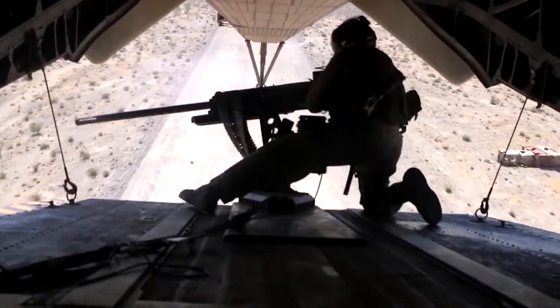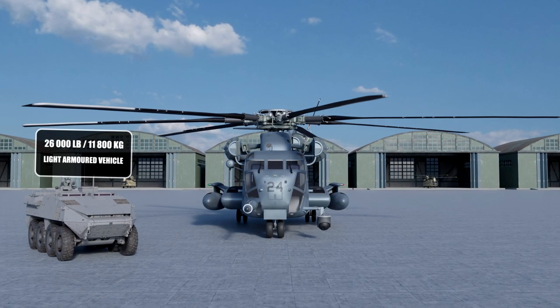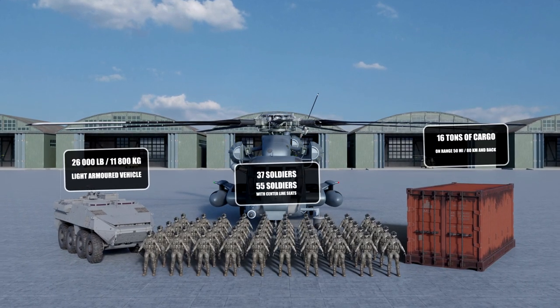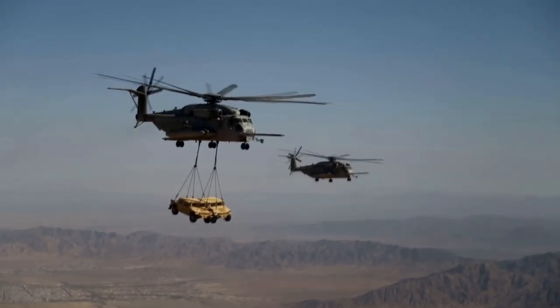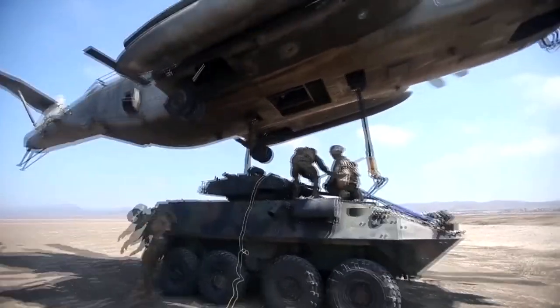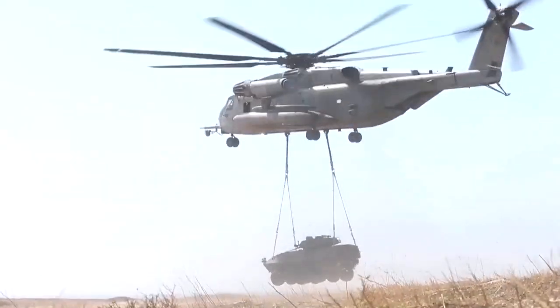For communications, it has ultra-high frequency, very high frequency, and high-frequency radios, as well as IFF identification systems. Impressively, it can carry a 26,000-pound light-armored vehicle, 16 tons of cargo at a range of 50 miles and back, and 37 troops or 55 soldiers with centerline seats installed. Its cargo-lifting capability is a maximum weight of 13.6 tons internally, or 14.5 tons outside the vehicle. It's also capable of lifting an LAV-25 armored vehicle or M198 howitzer, complete with crew and ammunition.